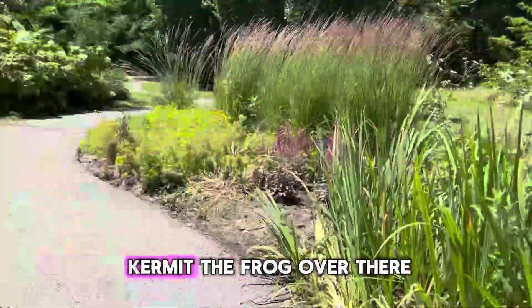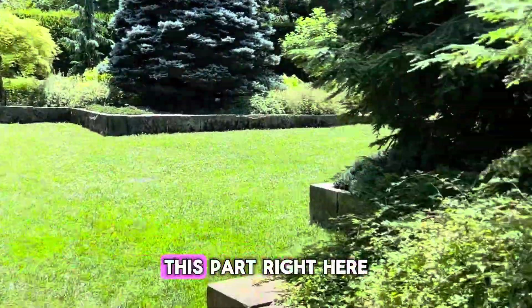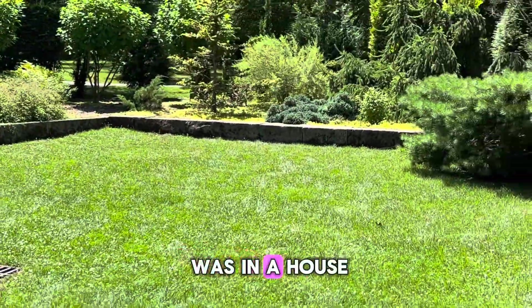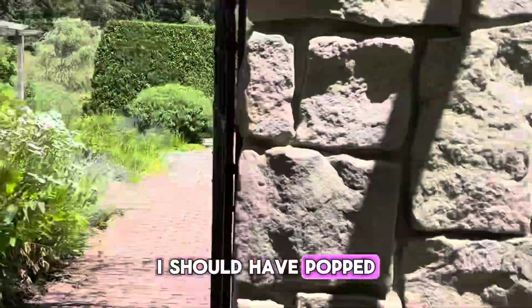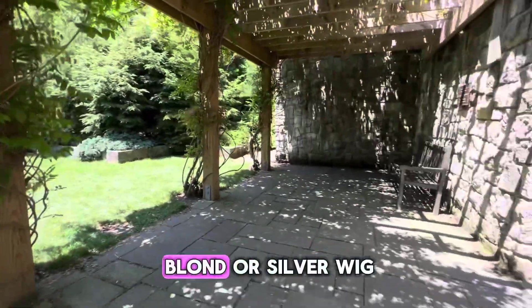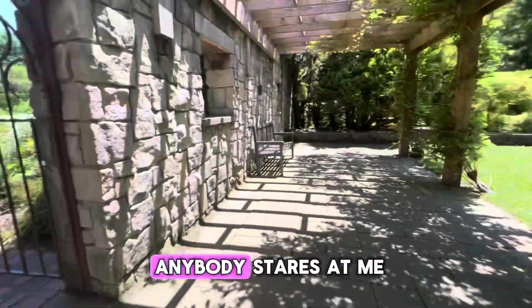I really felt like I was at the garden of a castle. That reminded me of Kermit the Frog over there — like a little pond with little rocks. This part right here is probably one of my favorites, because it's like I'm at a castle. I felt like I was in House of the Dragon, Game of Thrones, or whatever. I should have popped out a sword and got to playing — I'll save that for next time. I think I'll have to take my blonde or silver wig so I can be a Targaryen next time I go, see if anybody stares at me.